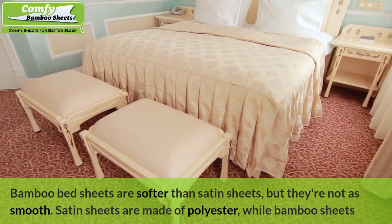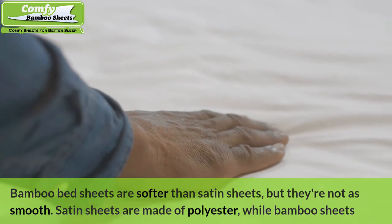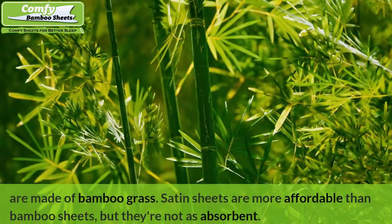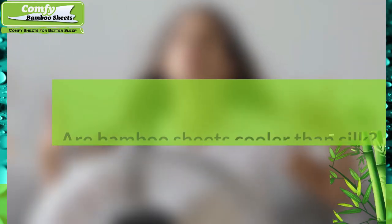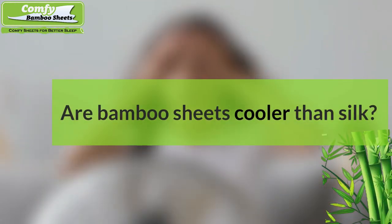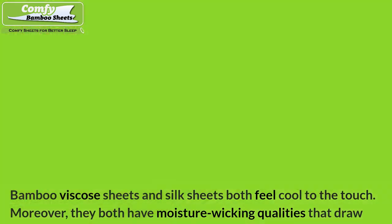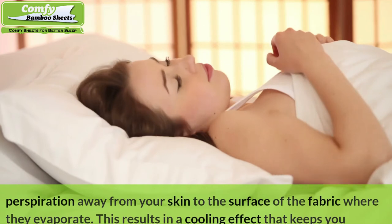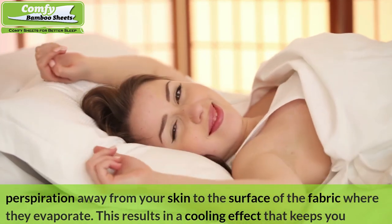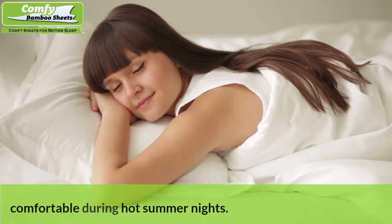Are bamboo sheets better than satin sheets? Bamboo bed sheets are softer than satin sheets but not as smooth. Satin sheets are made of polyester while bamboo sheets are made of bamboo grass. Satin sheets are more affordable than bamboo sheets but not as absorbent. Are bamboo sheets cooler than silk? Bamboo viscose sheets and silk sheets both feel cool to the touch, and they both have moisture-wicking qualities that draw perspiration away from your skin to the surface of the fabric where it evaporates, resulting in a cooling effect that keeps you comfortable during hot summer nights.